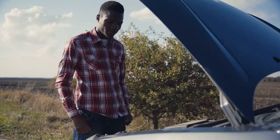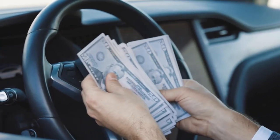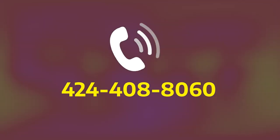Are you tired of dealing with a lemon car causing you endless frustration and financial strain? Did you know you could be eligible for a payout without spending a single penny? Hop onto LemonLawAssist.com and discover if you're entitled to compensation, or call us at 424-408-8060 for a free assessment of your vehicle.